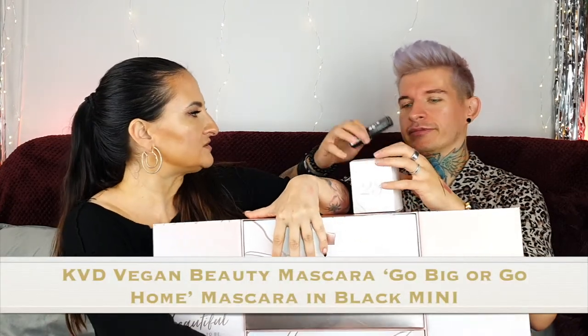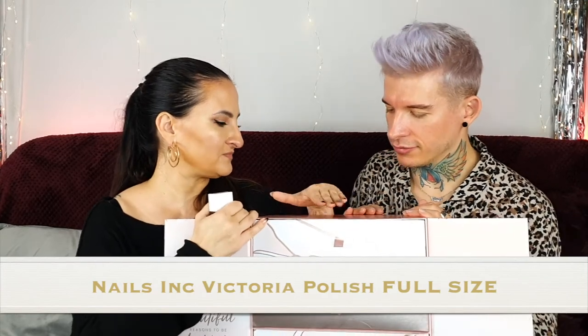Number twenty-three — mascara! Go big or go home. It's a KVD black mascara, travel size. And for the last two days — number twenty-four is a nail polish in a very nice shade. I'm not great at doing my own nails but if lockdown strikes again I'll probably use this color because you'd have no choice.